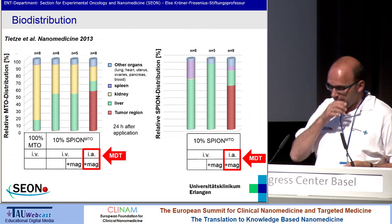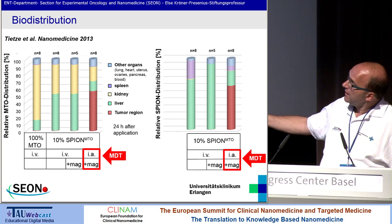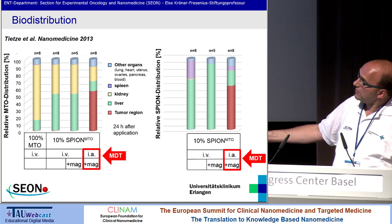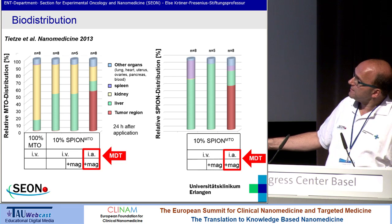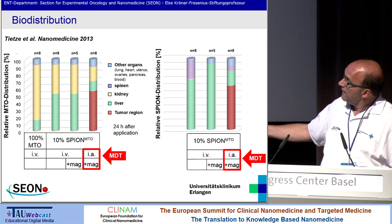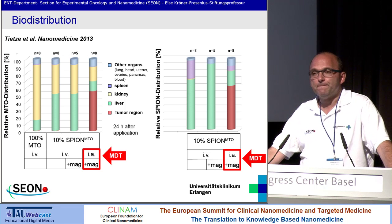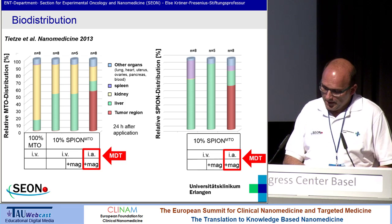Comparable to intravenous application: if you apply systemic chemotherapy in eight animals and sacrifice them after application, you reach only one percent or less in the respective tumor tissue, and most of the chemotherapeutic agent accumulates in liver, kidney, and other organs. But if you do magnetic drug targeting — particles combined with chemotherapeutic agent and external magnetic fields — you achieve up to 57% detectable chemotherapeutic agent in the tumor region, and the particles are enriched in the tumor tissue.